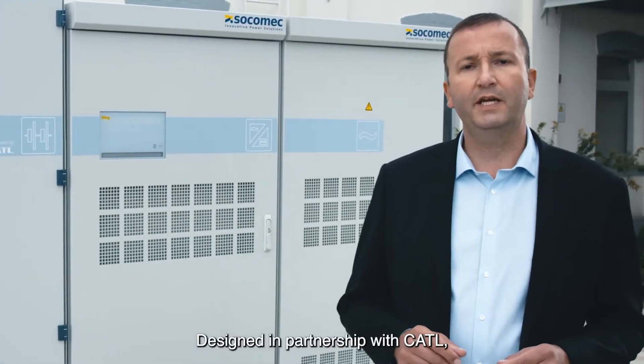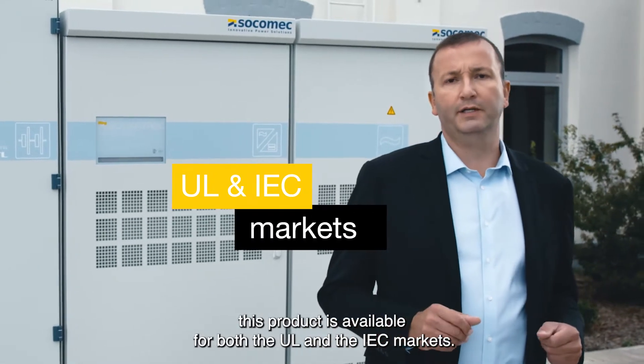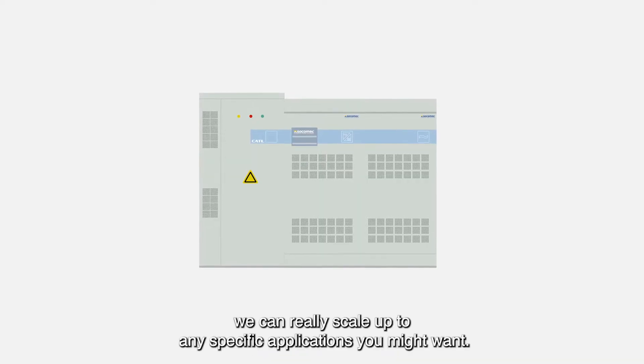Designed in partnership with CATL, this product is available for both the UL and the IEC market. As we created this system with the user in mind, we can really scale up to any specific applications you might want.